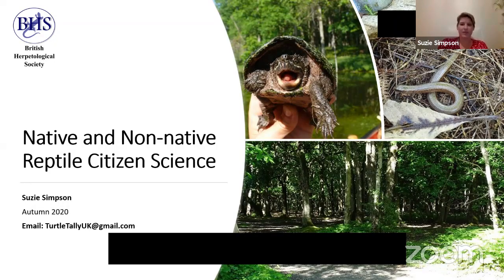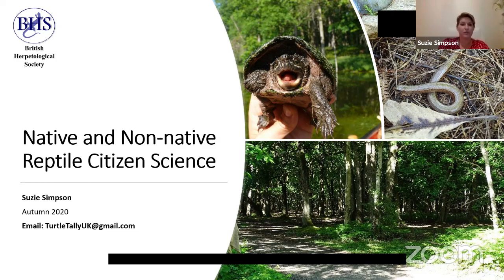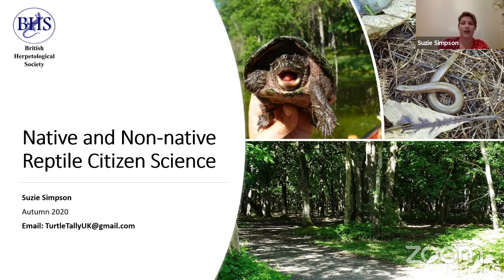Hello, my name is Susie Simpson and I'm a member of the BHS British Herpetological Society Council. I'm joined by Trevor Rose, who's also on council, and we're going to talk to you a little bit about reptiles in the UK.